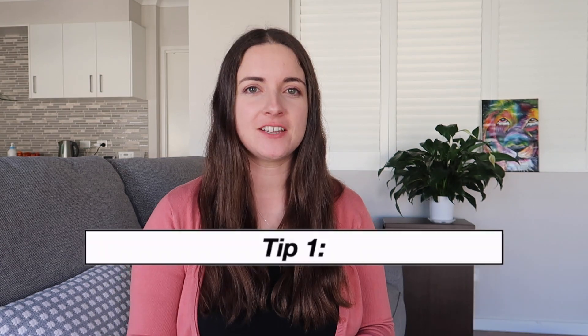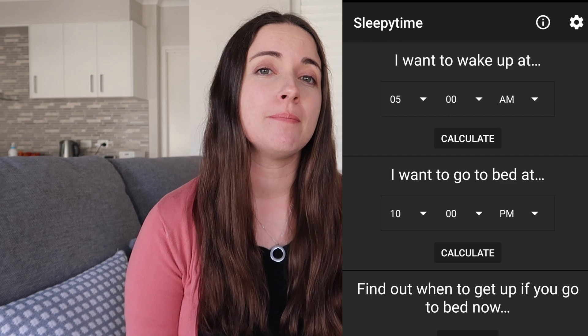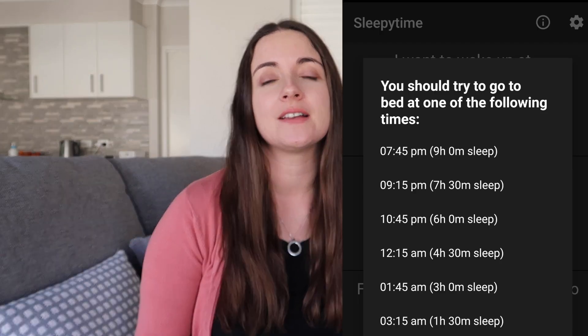Tip number one: you need a set bedtime. Dave found this app called Sleepy Time — you type in what time you want to wake up, so for us that's 5am, and then it tells you you need to be in bed with lights out at quarter past nine. On the website it says you need to be asleep by 9:30, which is right, but on average adults take about 14 minutes to fall asleep, so lights out at quarter past nine means you're definitely asleep by 9:30, because the average adult sleep cycle is an hour and a half.